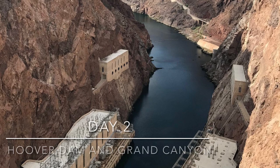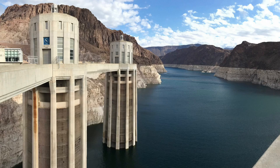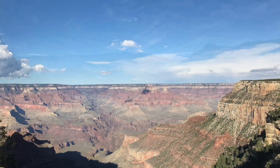Bright and early on day two, we started our road trip to Hoover Dam, which is just 40 minutes from Vegas. The dam sits at the border of Nevada and Arizona and is free to visit. There is a small parking fee and an optional tour inside the dam. The Hoover Dam was constructed during the Great Depression and took five years to build. You can walk or drive through the dam.